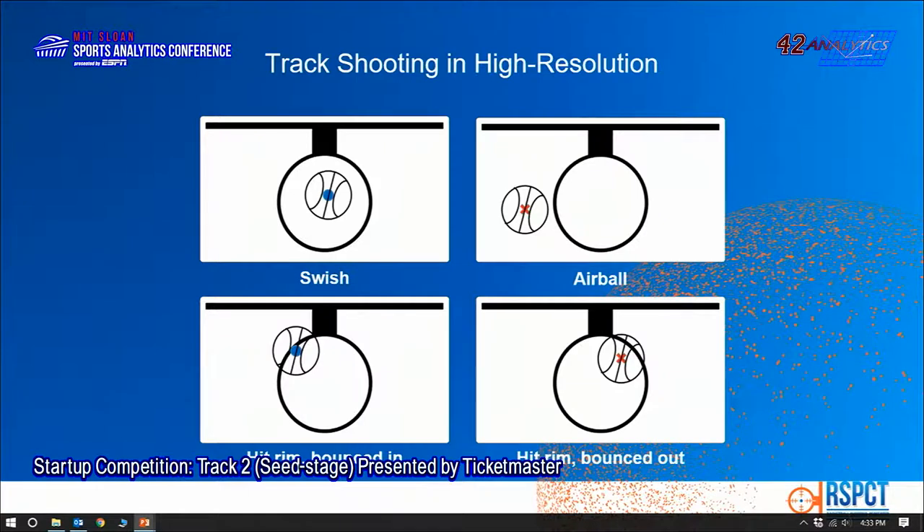In this example, you can see a swish — easy, but it could have been a swish an inch to the left or two inches shorter. Here you have an air ball, clearly one of my shots. Notice this one, hitting the rim and bouncing in, and another shot, more accurate, deeper, hitting the rim and bouncing out.